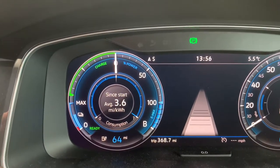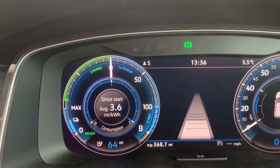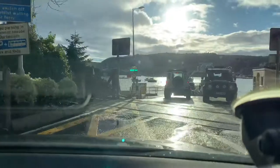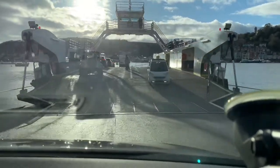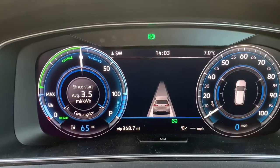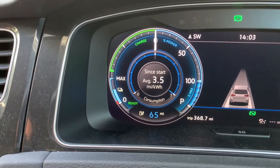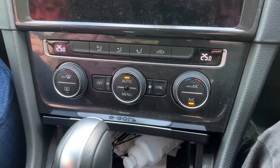Let's see what happens when we wait for the ferry and take on board the crossing and see how much range we have left. We've now boarded the ferry — it's been about a six minute wait. Our average consumption is 3.5 miles per kilowatt, and I still have 65 miles of range. We are still at 25 degrees in the cabin.